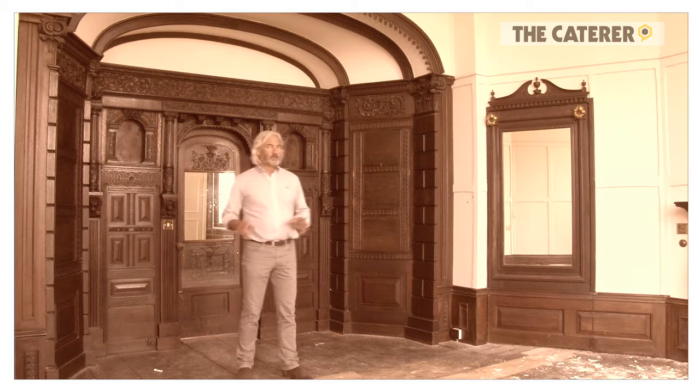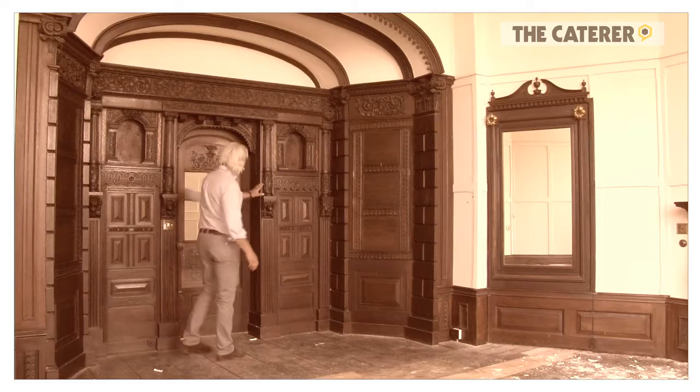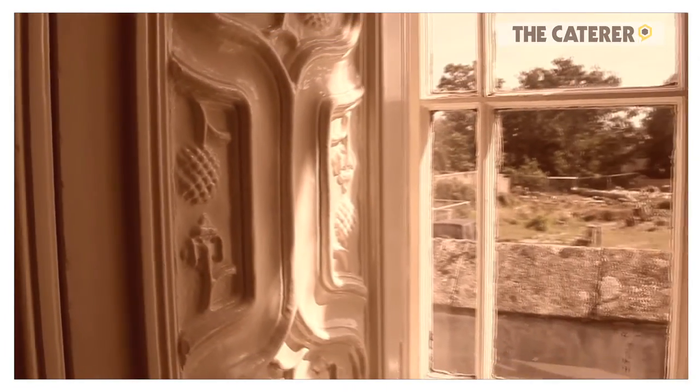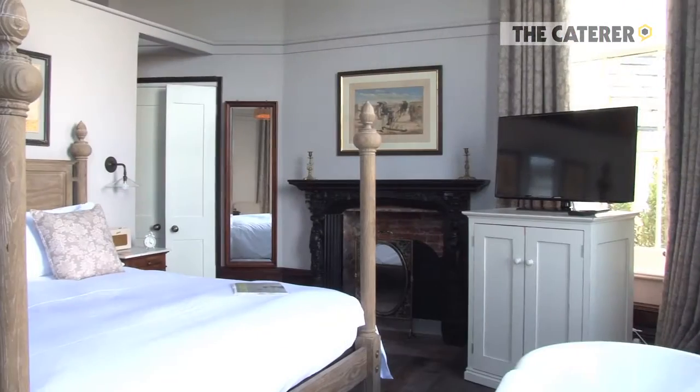We're on the first floor now in the principal bedroom of the house and as you can see, yet more wacky carvings. We're going to put a large free-standing bath just in front of the window to maximise the view.